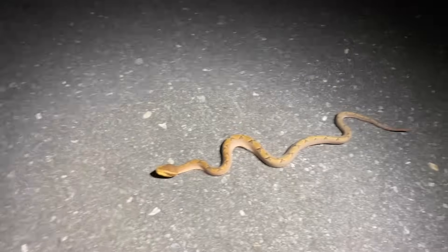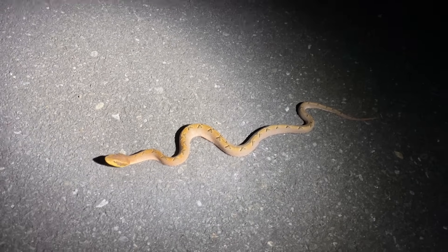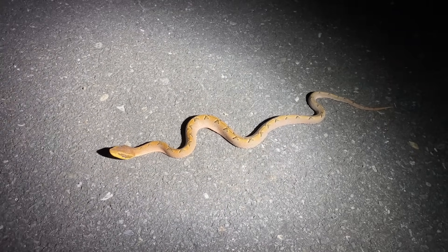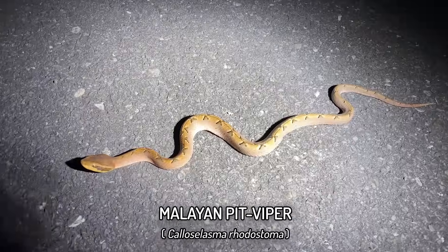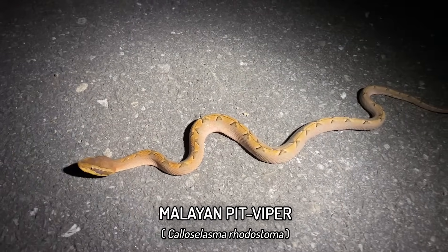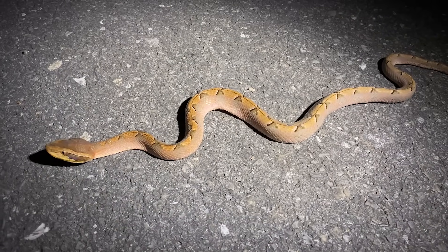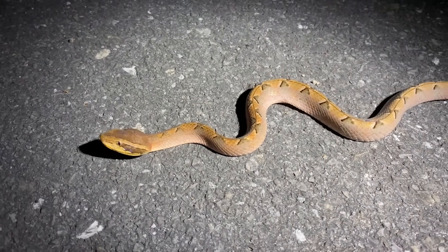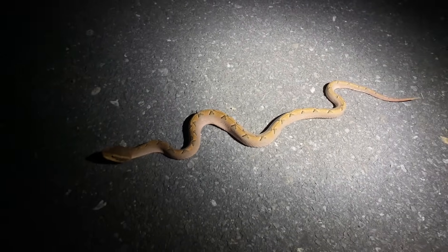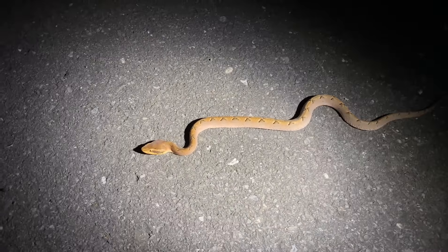We had an absolute disaster at the first spot, so I did a tactical reassessment and went to a more reliable spot for some road cruising and poking around with a torch. Like one minute in we got another Malayan pit viper — and actually a really pretty one. It's got some really nice yellows on the back, very clean on the sides, the complete antithesis of the very speckled ones we see around Hua Hin.